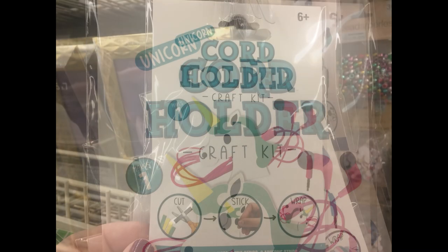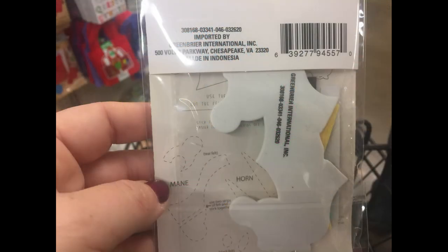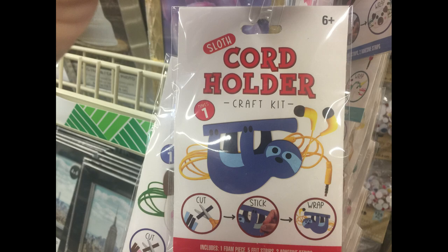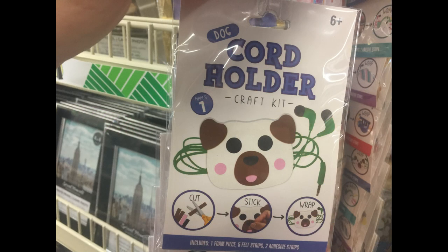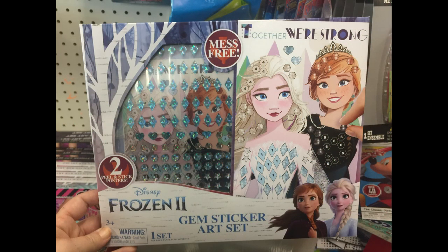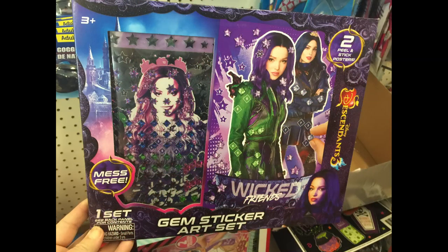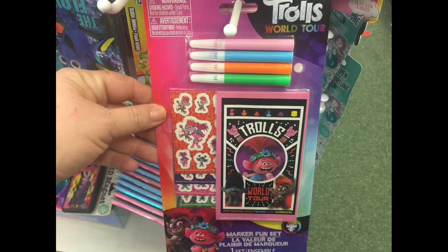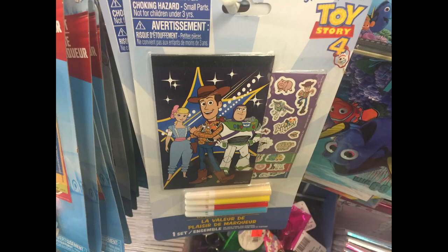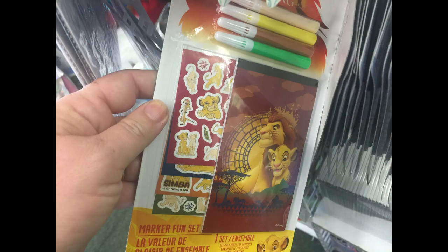Then I found these crafting kits. They had this unicorn cord holder to hold your cords for electronics, iPhones, and earbuds. They had a rainbow cloud, a sloth, and a dog as well that you could make, and those are made out of foam. They also had these gem sticker sets which were new. They had the LOL Surprise, the Frozen 2, the Disney Trolls World Tour, and the Descendants. They had the Trolls World Tour sticker marker and notebook set, Mickey Mouse Jr., Toy Story 4, Wonder Woman, and the Lion King.